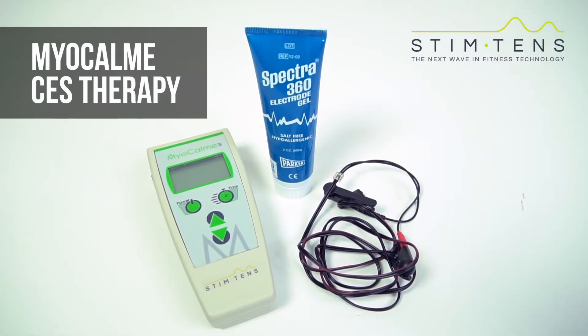Hi, I'm Kyla and today we'll be talking about the Myocom CES therapy device sold at Stimtens Worldwide. The Myocom is a handheld device that's FDA cleared and it might be just what you're looking for if you're looking to alleviate insomnia, depression and anxiety symptoms.